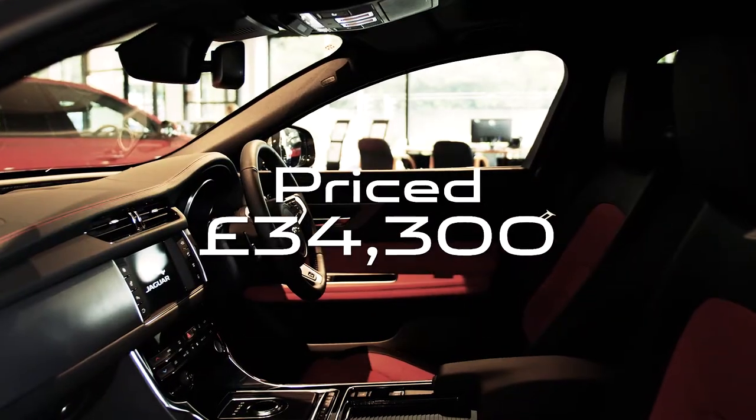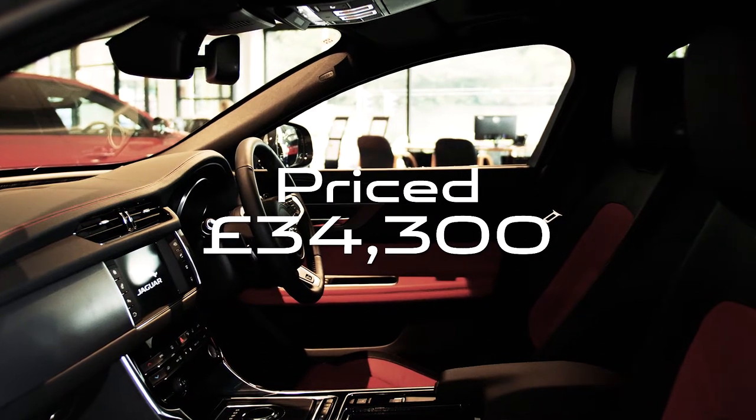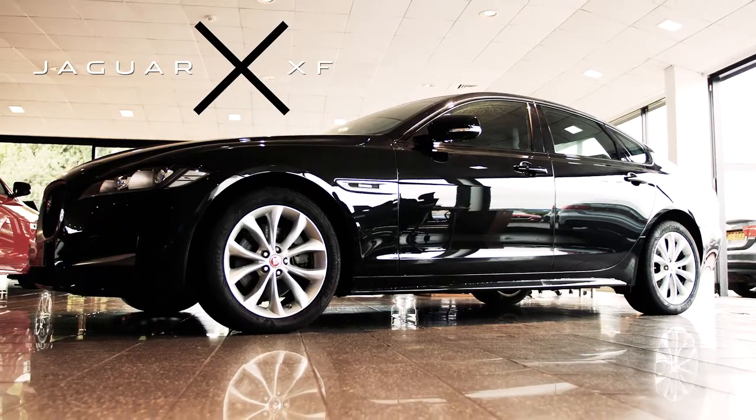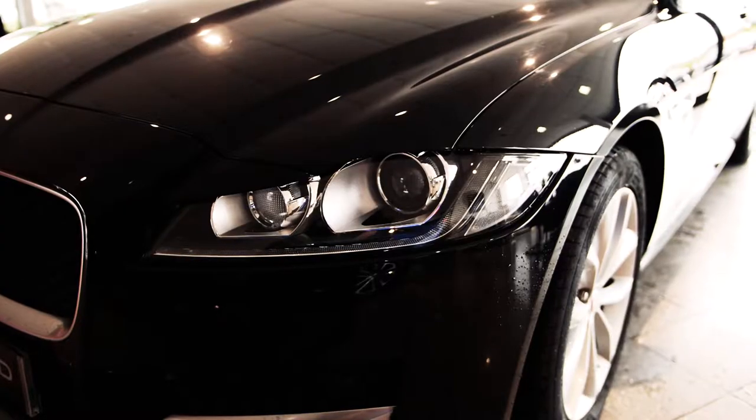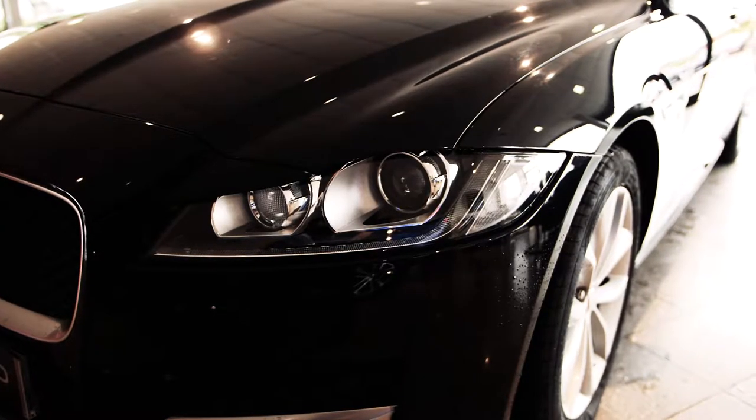This vehicle new would be priced at £42,700 with over £3,800 worth of factory fitted options, but is available at our showroom today for just £34,300. Similarly, this approved 2016 XF is also a 2 litre all-wheel drive R-Sport, finished in all black with the jet and red zone leather interior.